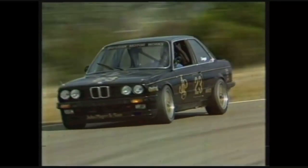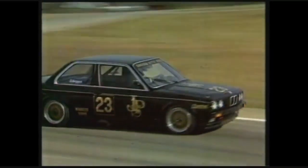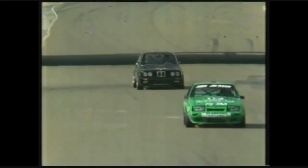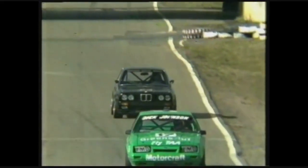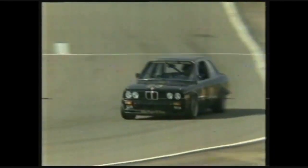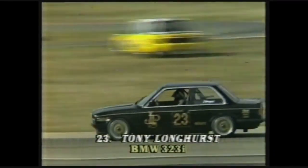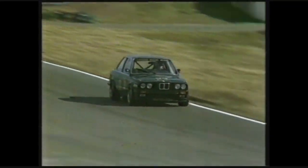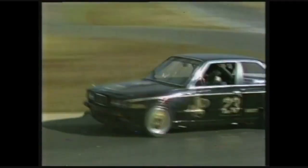Next year, we will probably see Jim Richards defending his Touring Car Championship with two cars. The 323 will have a 2.5 litre engine, and he'll have the choice, depending on its suitability to the circuit, of a 325 or the 635. In some circuits, Frank Gardner, the team manager, expects the 325 to be quicker than the car Richards is presently using.